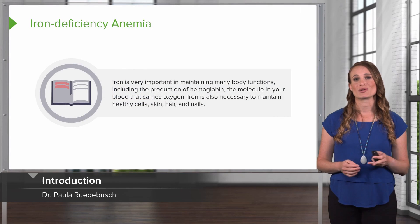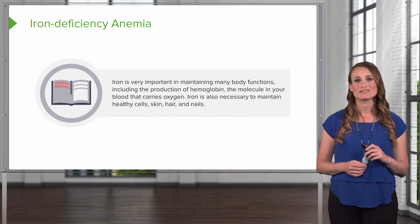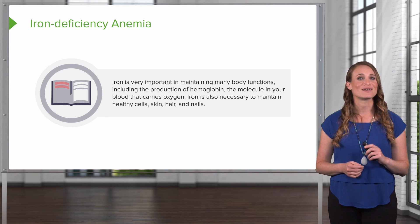Now let's talk about iron deficiency anemia. Iron is very important in maintaining many body functions, including the production of hemoglobin, which is the molecule in your blood that carries oxygen. It's also necessary to maintain healthy cells, skin, hair, and nails.